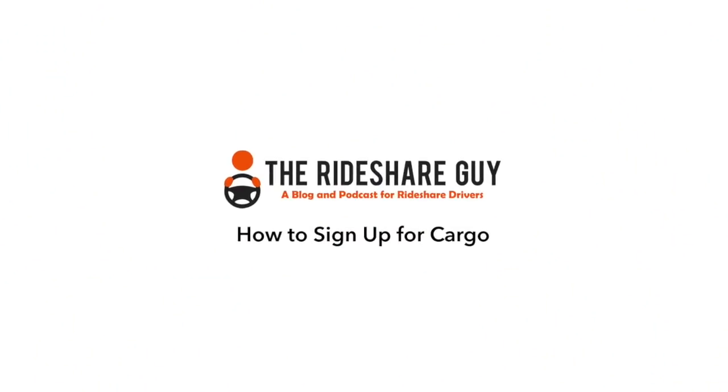There's a cool opportunity for drivers to earn some extra money. The service has been available for a while now, but they recently expanded, formed an official partnership with Uber, and raised a ton of money. Joe here with the Rideshare Guy, and today we're going to walk through the signup process for Cargo.